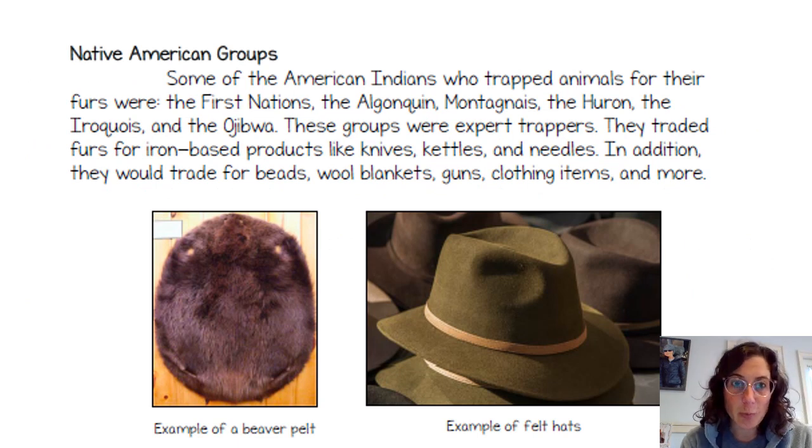Some of the Native Americans who trapped animals for their furs were the First Nations, the Algonquin, the Montagnais, the Huron, the Iroquois, and the Ojibwe. These groups were expert trappers. They traded furs for iron-based products like kettles, knives, and needles — things they couldn't make themselves. In addition, they would trade for beads, wool blankets, guns, clothing items, and more.